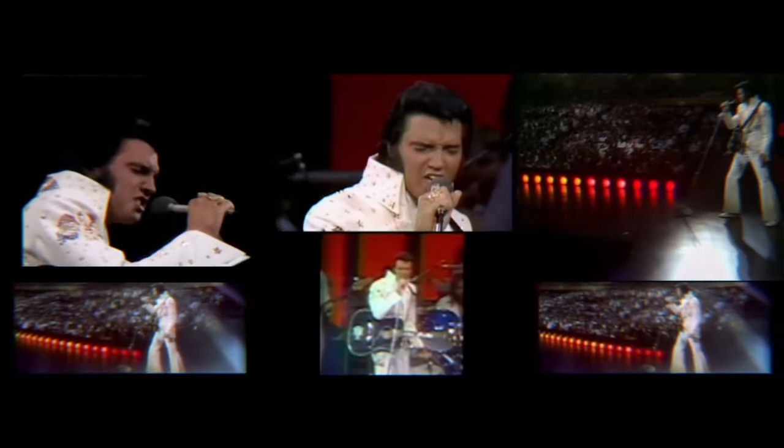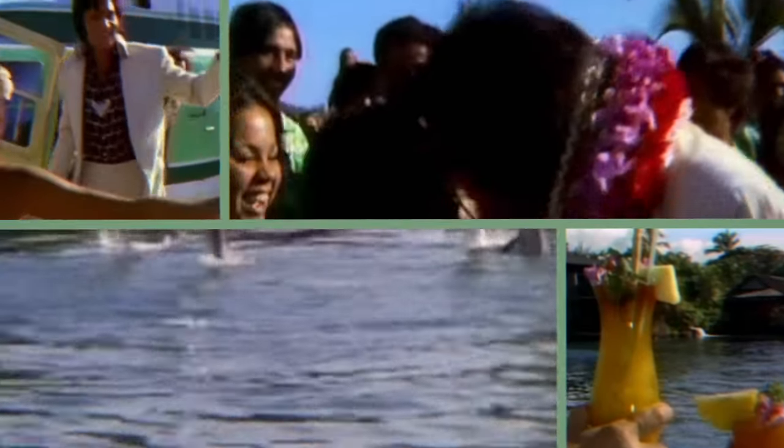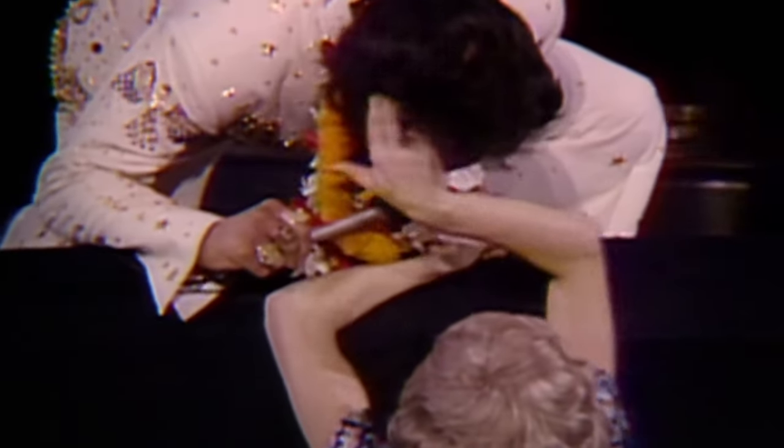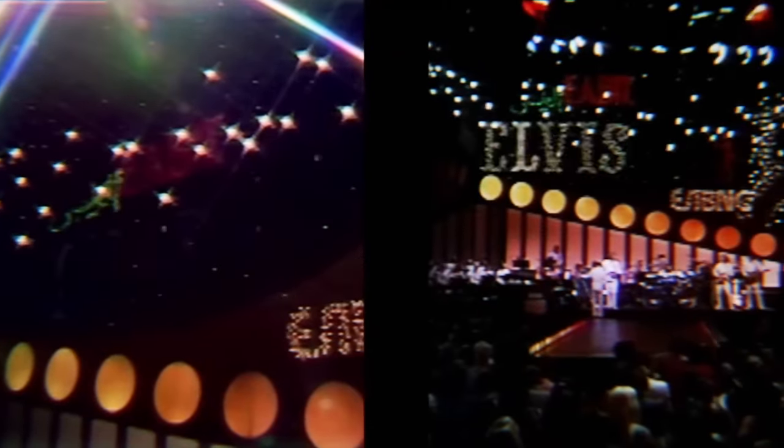This is the RCA Legacy Edition — not the 2022 FTD version, which does not include the Blu-ray. That is the biggest difference, so I opted to go for the 2023 release on RCA's label.